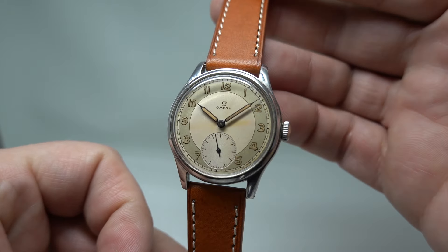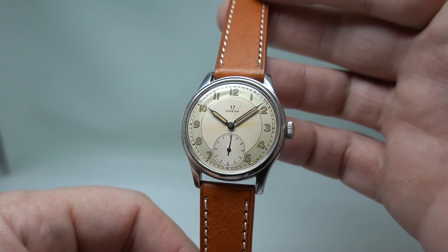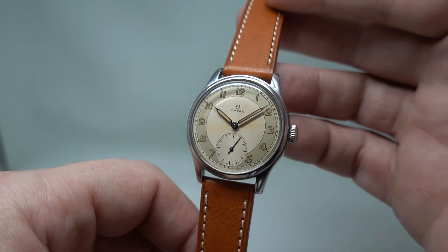Hello watch fans! Birth year watches here, with rather a special piece — this is a circa 1945 Amica Sovereign.